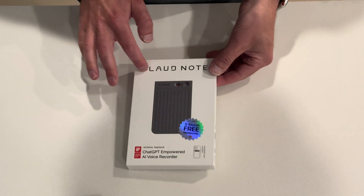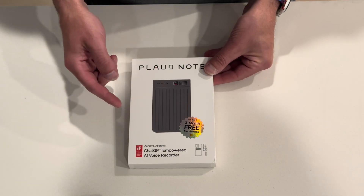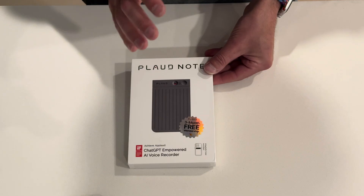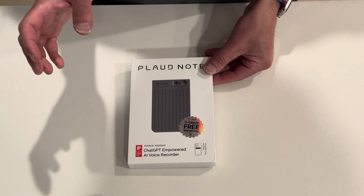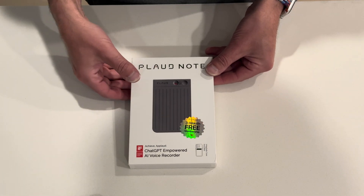Plod has sent me their Plod Note, which is an AI-powered voice recorder. I think you can use it to have a slim recording device that then can be all summarized with ChatGPT. I don't know — let's see what it's all about and put it to the test.